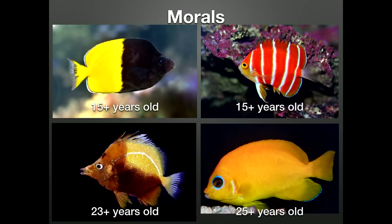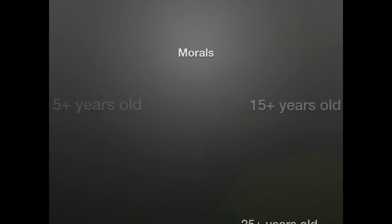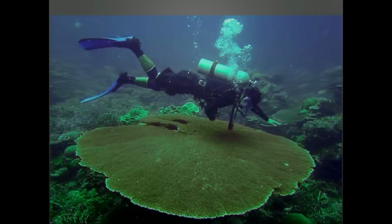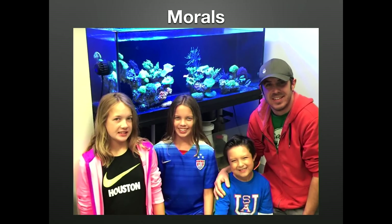On a reef, once old age sets in, animals are eaten — it's a fish-eat-fish world out there. Reef fishes do not share the same elderly leisure time afforded to their charismatic megafauna such as whales and sea turtles, but in aquariums they can. Most coral does not have a finite lifespan and can continue to grow indefinitely. The animals we keep are ambassadors to their wild counterparts that can instill motivation for conservation — and that should be the ultimate goal for us as aquarists.